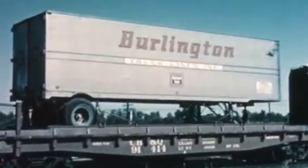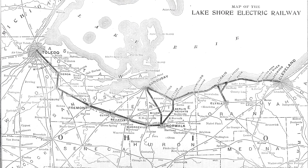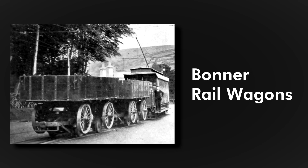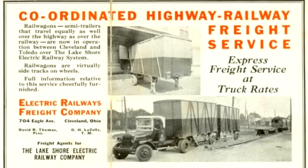The benefit over conventional TOFC trains was avoiding the use of a flatcar and less time spent transferring from road to rail. This concept actually dates back to 1899 on the Lakeshore Electric Railway of Ohio. Known as Bonner Rail Wagons, horses and later trucks would take road trailers to a loading ramp. The trailers would be loaded onto a special railroad car, and the Interurban Electric Railway would take them by rail. It was advertised to cut costs by 50% and cut down on the transfer time.